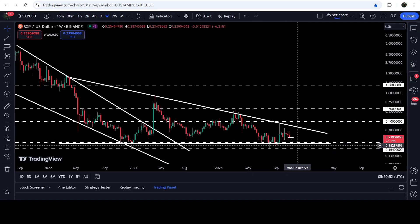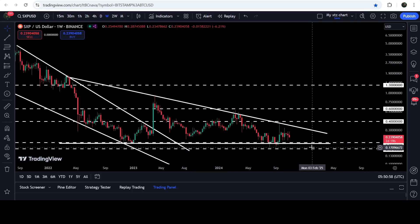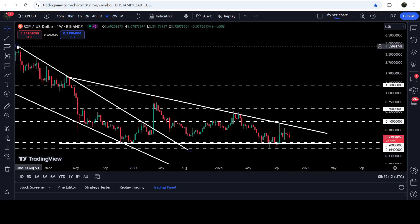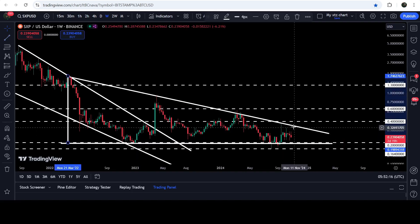This time, if the price does again test the support, it can test the support somewhere approximately at 20 cents. From 20 cents down to 16.4 cents will be a very strong and long-term key support zone. In case of breaking out the resistance of this descending triangle, the resistance will be approximately at 32 or 33 cents.